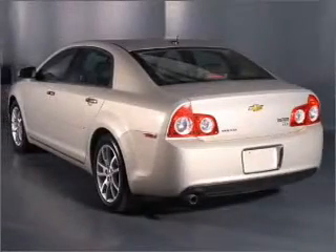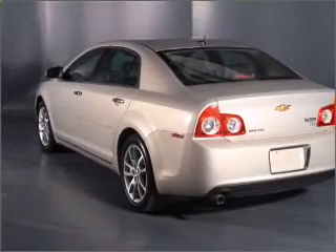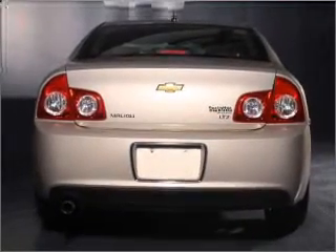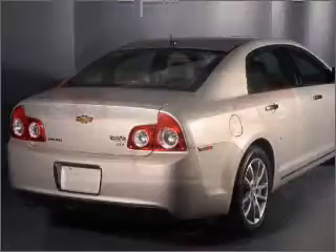Stand out from the crowd with premium wheels. The anti-lock braking system will keep you safe on the road. Heated seats make cold-weather driving more endurable, and memory settings make for a more comfortable ride.